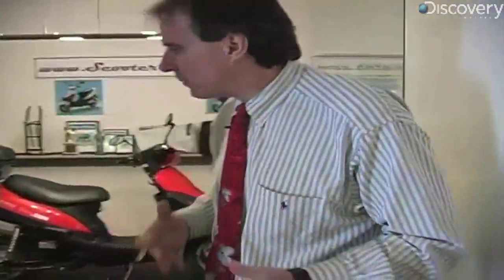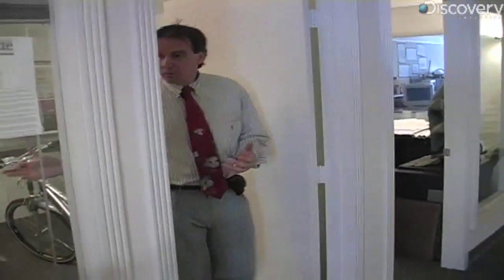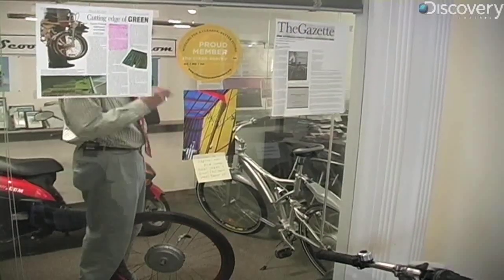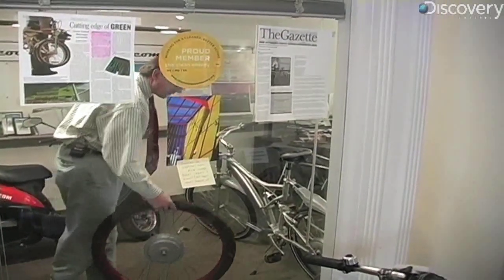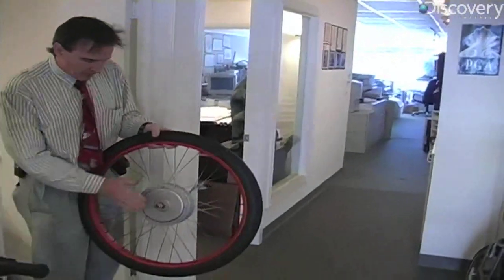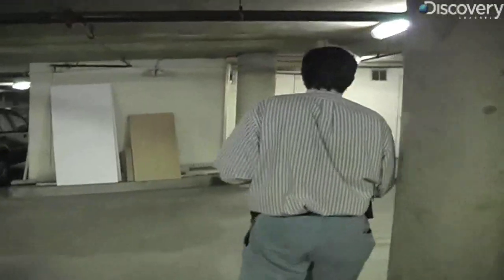They decided to take their conference room and turn it into an electric bike showroom. They also offer motorization services: if you have a bicycle and want to motorize it, they'll put a motor on it for you. Typically they'll take your wheel, put a hub motor in it, sell you a battery kit, hook up a throttle, and electrify just about any bike you have.